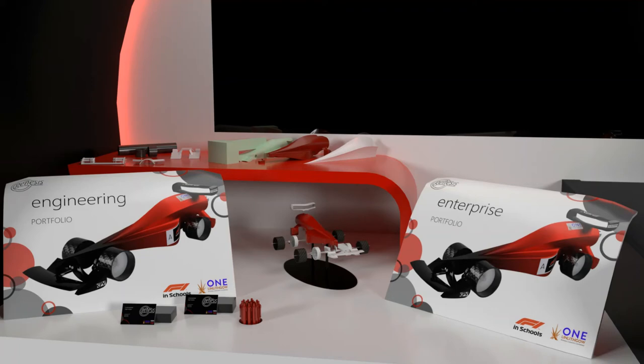Finally, we also have areas to hold merchandise, including pens and business cards. This is another way we have utilised our pit display to give back to our sponsors by displaying their merchandise, and to promote our own brand through our own merchandise, such as the Genesis pens on the table.